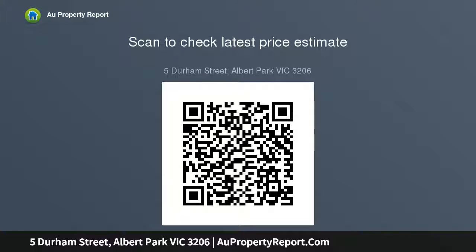Inspect during scheduled open times or by appointment with the agent. Presented by Kaser Real Estate Albert Park. All inquiries must include a phone number.